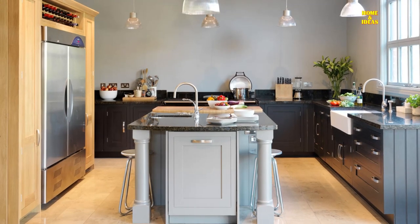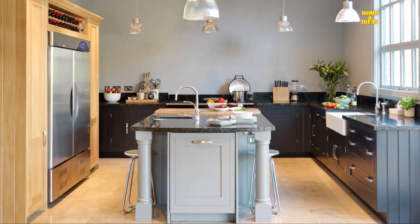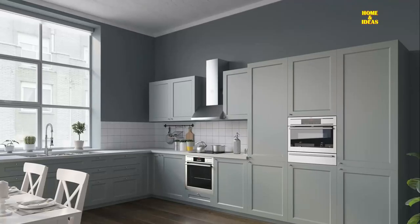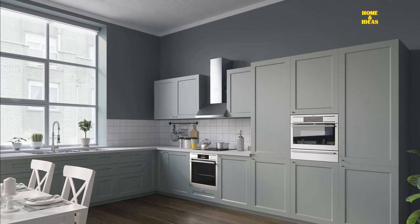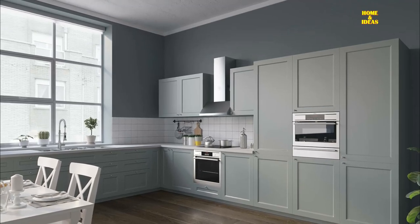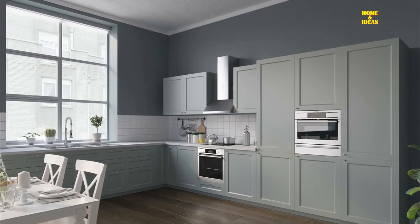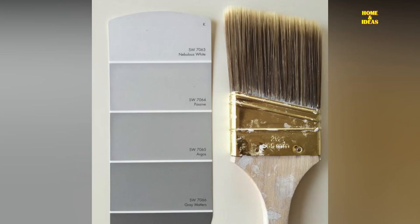Gray for the walls of your kitchen is an optimal choice as it matches all colors, materials, and styles, always giving a perfect final effect. Choosing this neutral nuance allows you to play with shades of gray to get the kitchen of your dreams. This color is available in different shades that allow you to create incredible effects that can make the room modern or classic according to your taste. Gray has a thousand shades, from very light and almost white gray to anthracite gray.